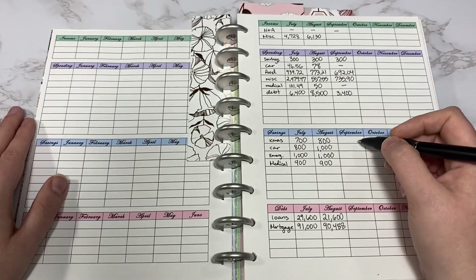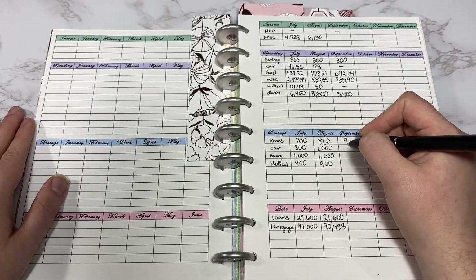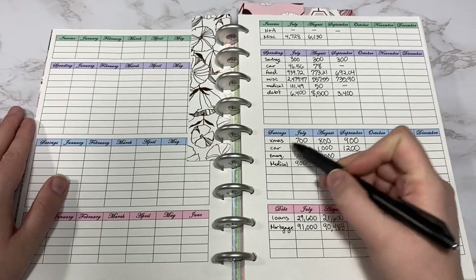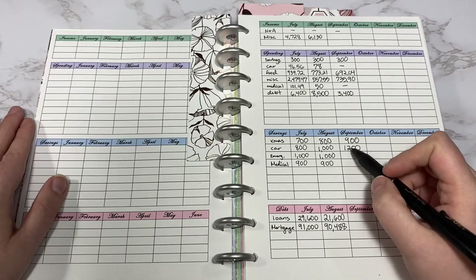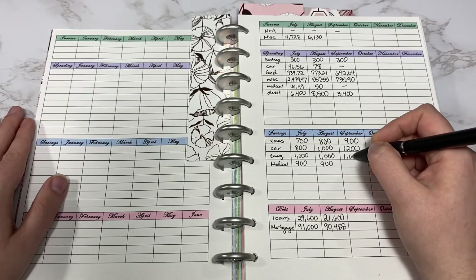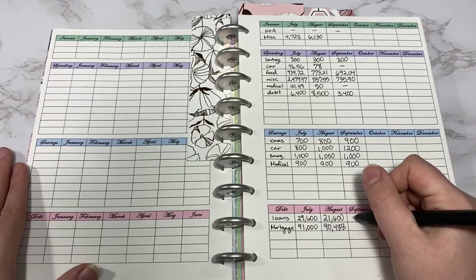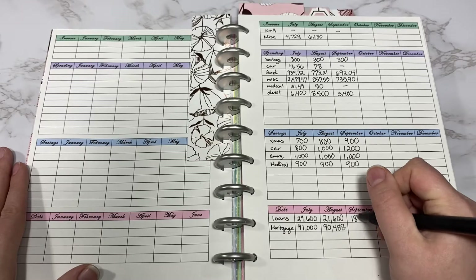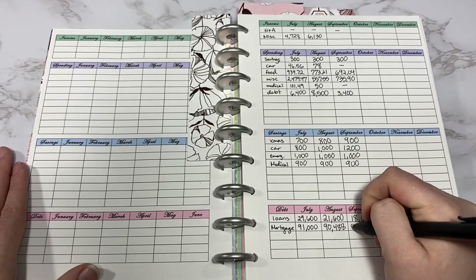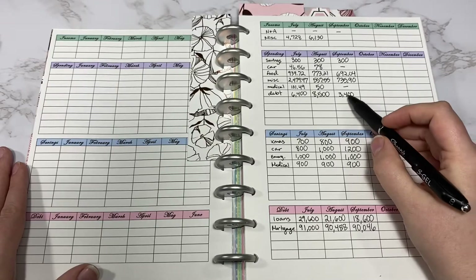Going down to savings, I like to put my total. We added $100 to Christmas, that's $900. We added $200 to our car sinking fund, so that'll be for a new car in the future or any maintenance that comes up in the next few years. Emergency funds stayed the same and medical stayed the same. We paid my loans down by $3,000 so that went down to $18,600. The mortgage went down to $90,046, so it's approximately $400, and that's where the other $400 came from.